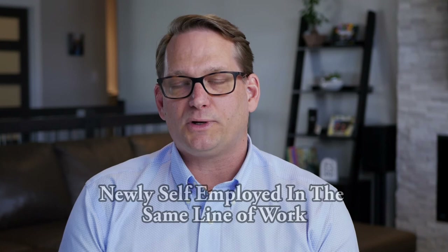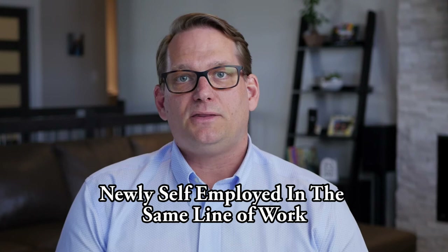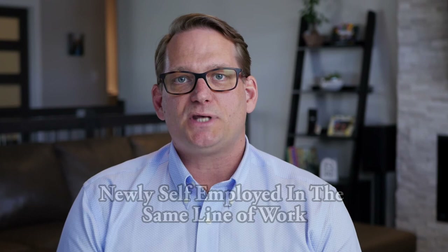Another unique way to look at income for the self-employed is if you've worked in a certain field for five or ten years and then switch to being self-employed in the identical line of work. We can look at what you made as a salaried or hourly employee in that same field and what you might be expected to earn as self-employed. We don't necessarily need a full two-year history of self-employed income as long as you came from a related field, established a trend of income, and it's reasonable your self-employment income reflects the same.